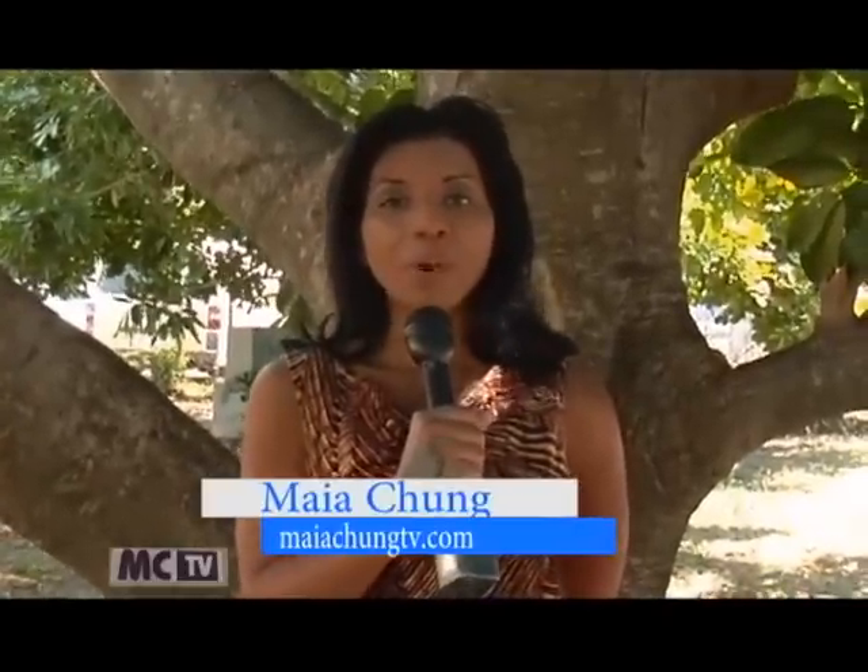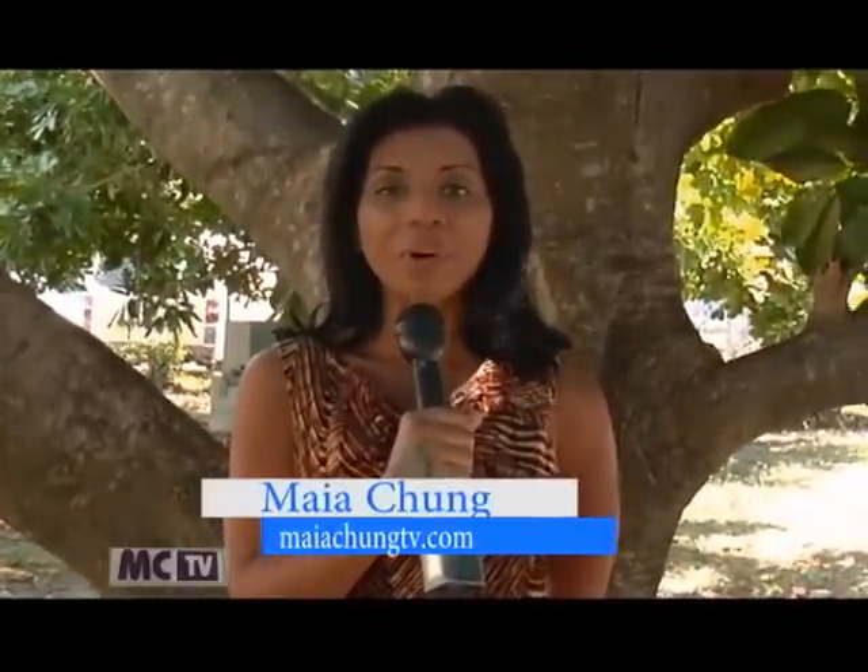Hello, my name is Maya Chung, and welcome to our program AgriLife, where we focus on the agricultural sector, its growth, its development, and its challenges. This episode, we take a look at new innovations set to revolutionize the planting of sorrel.